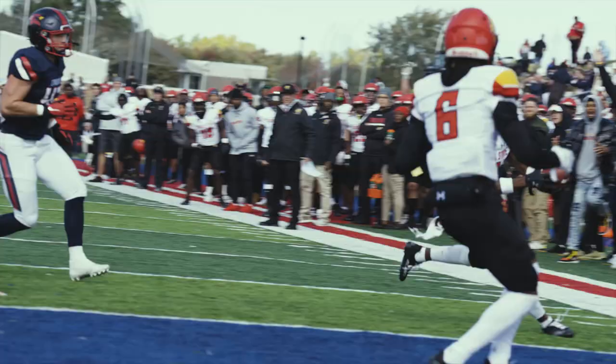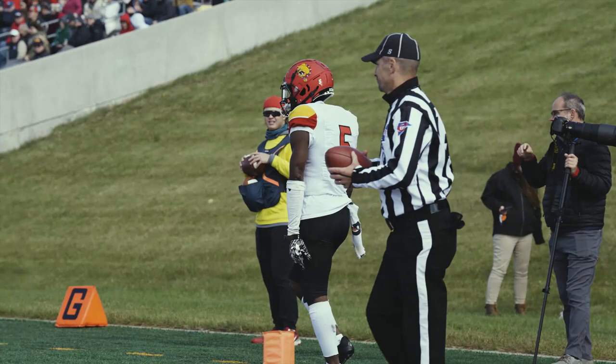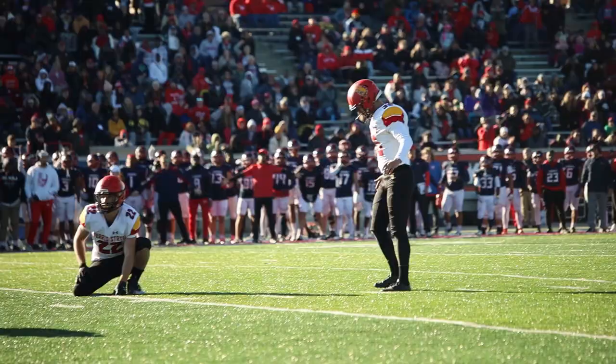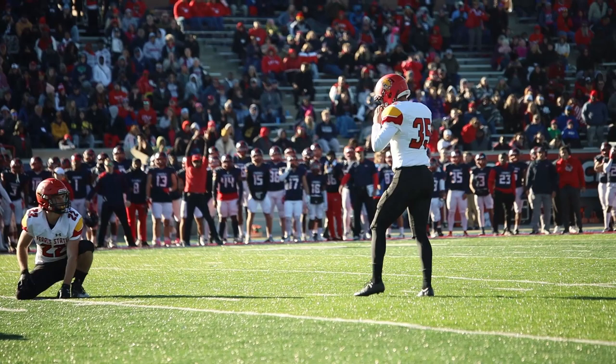Jefferson in motion, now motioning back the other way as the Bulldogs roll out the rollout pass to Jefferson. Touchdown, Bulldogs. Great hands right there by C.J. Jefferson — that ball seemed like it blew in the wind just a little bit, but C.J. able to get his hands on it and haul it in for the touchdown.